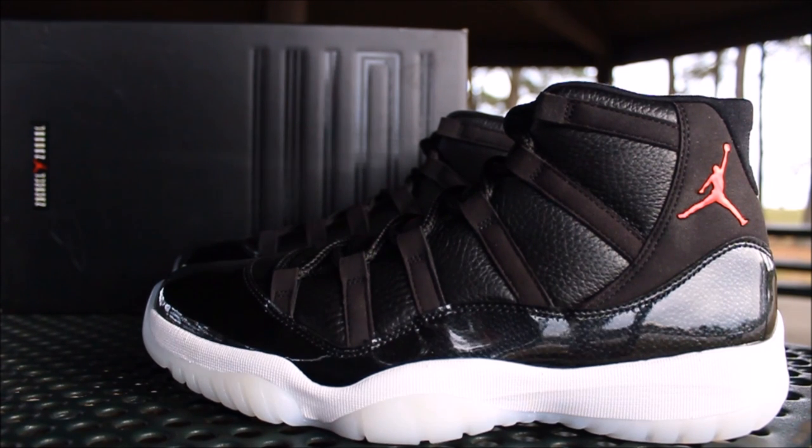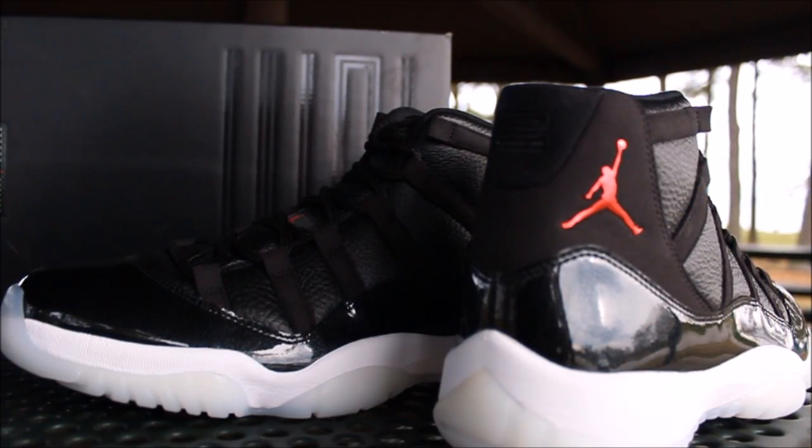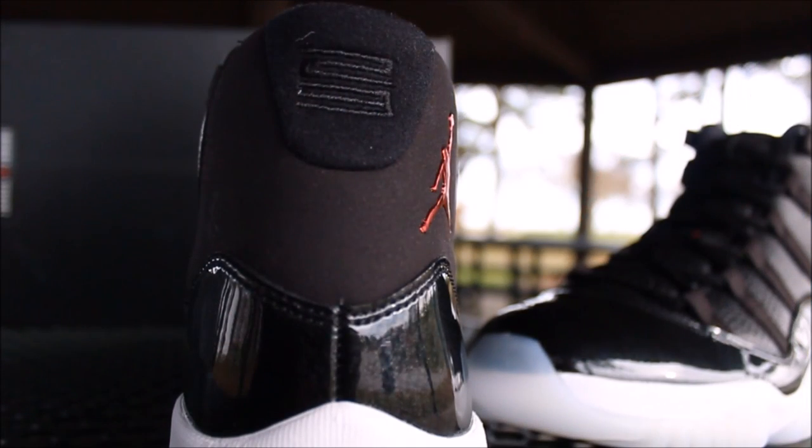Now let's get into this review. The 72-10s — like I said, one of the hottest retros in 2015. Comment down below if you disagree. You can see the microfiber right here on the side with the Jumpman in red.